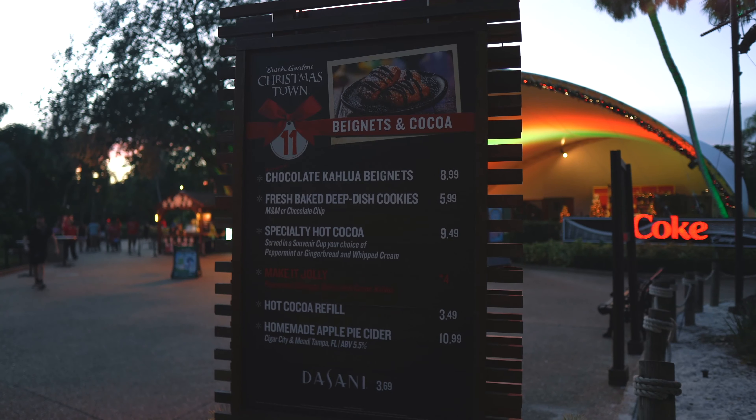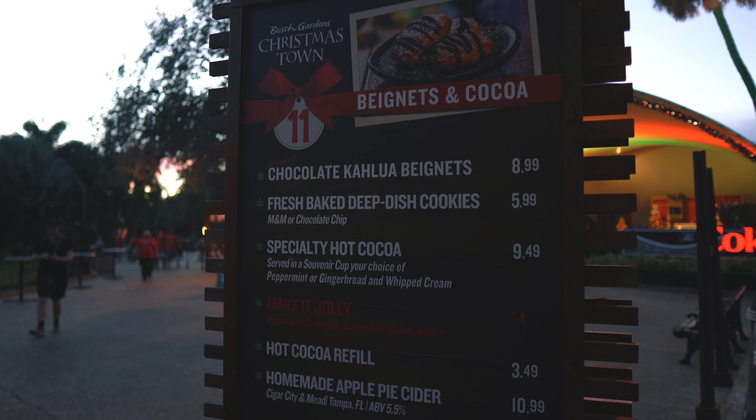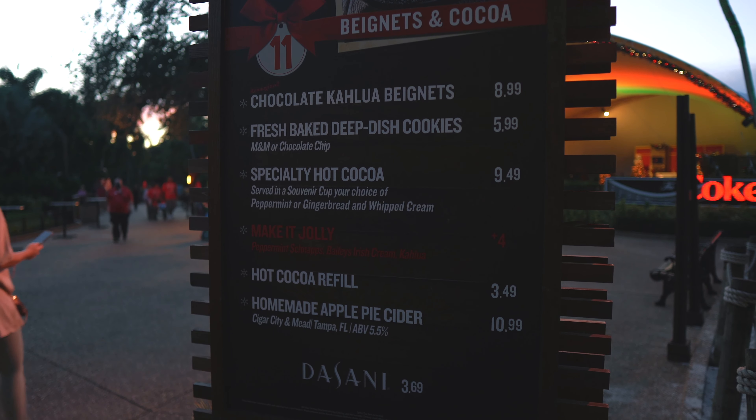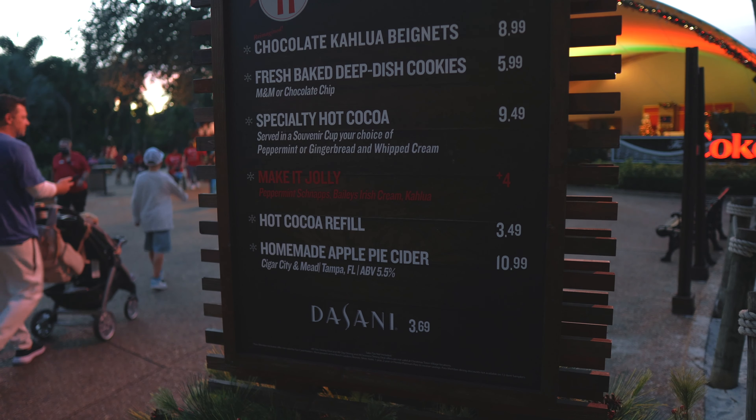I'm sure the fireworks are gonna be great. We're gonna go check out some of the rides before we start eating, but man this looks good. The deep dish cookies at the little stand look especially good, and there's hot cocoa with refills for $3.49.